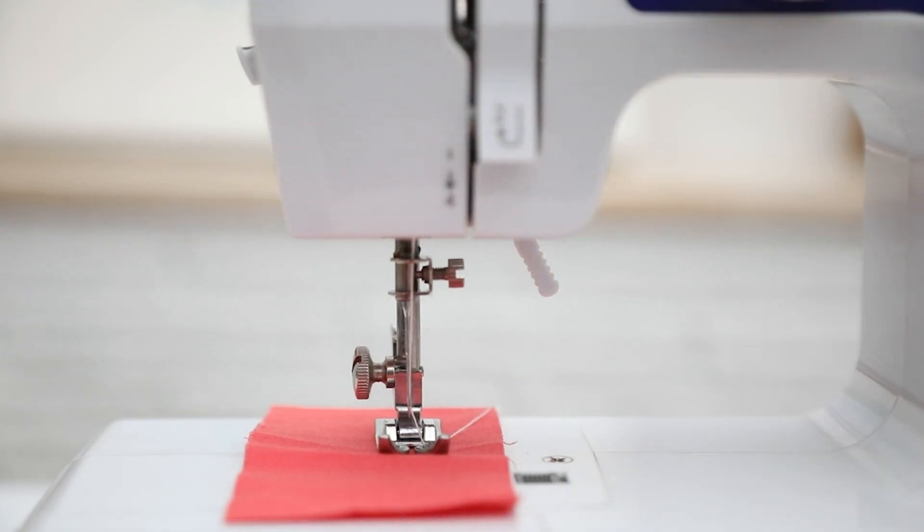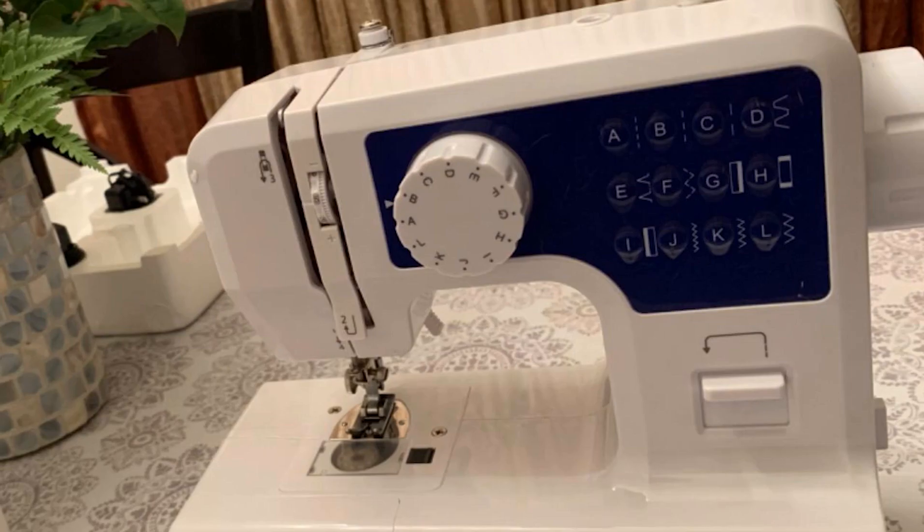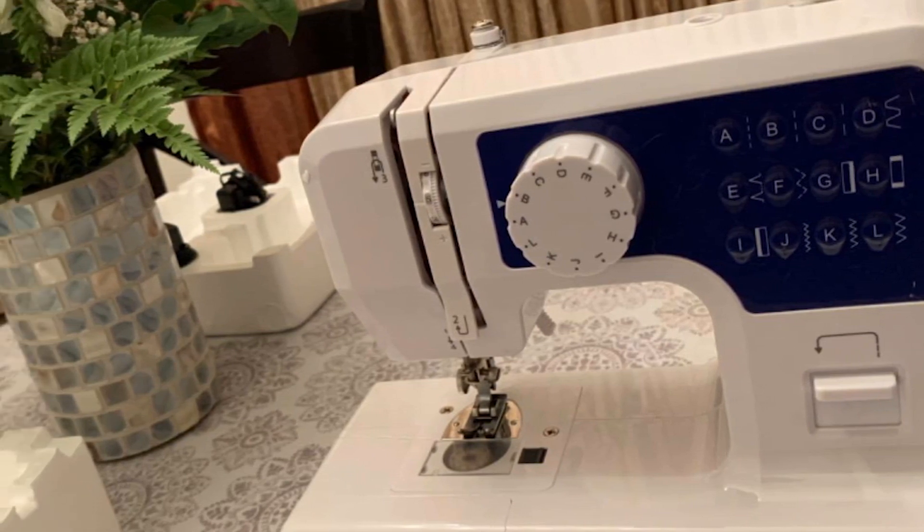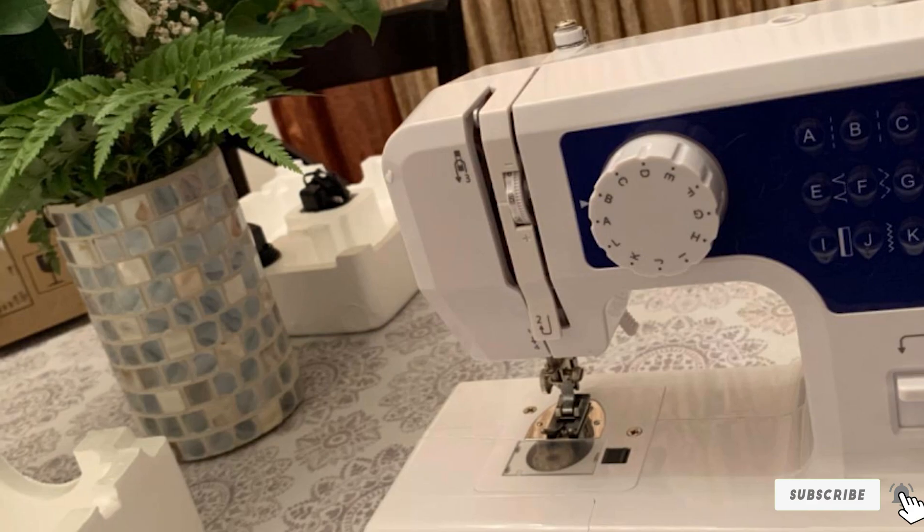The Lubby Sewing Machine is small and portable and runs on a power cord. It comes with the following accessories: a buttonhole presser foot, a threader, a foot pedal, a needle, four spools, and three bobbins.